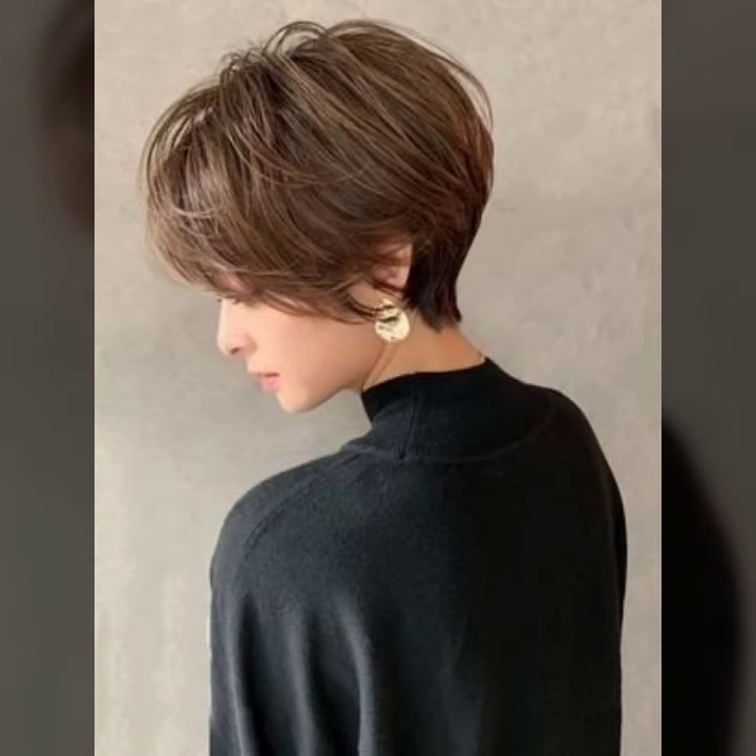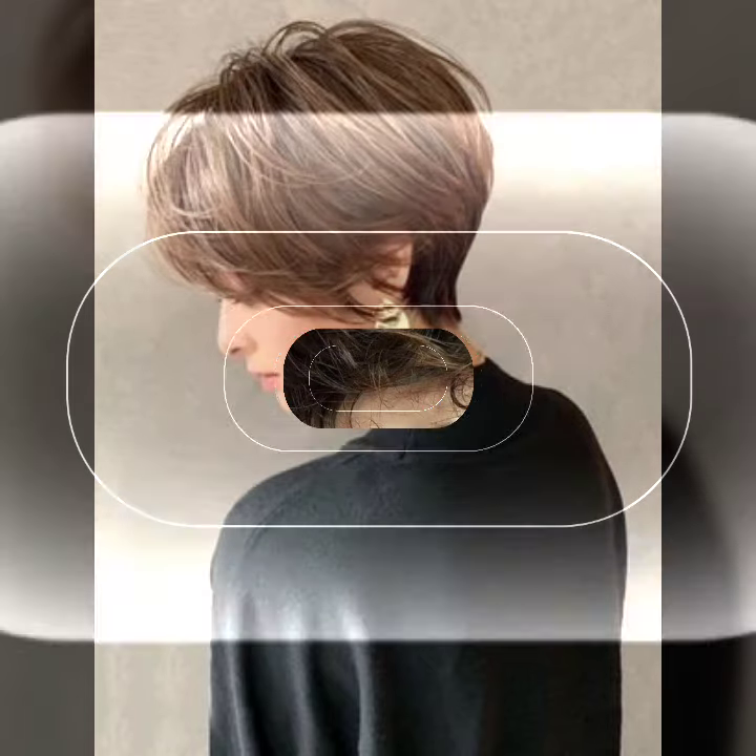Thank you so much for watching my new video. These beautiful ideas are so good. I hope you guys enjoy these amazing ideas and this lovely style. These haircut ideas and dye hair styles are also very nice, looking very pretty, looking very gorgeous, looking very unique and trendy.